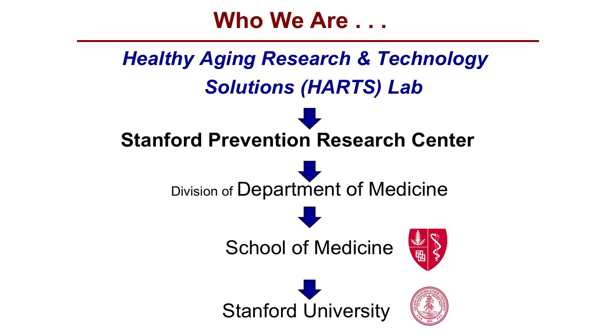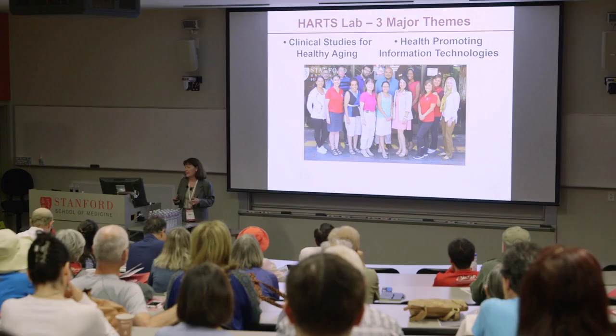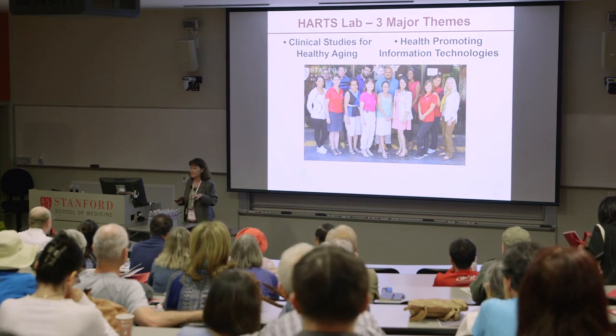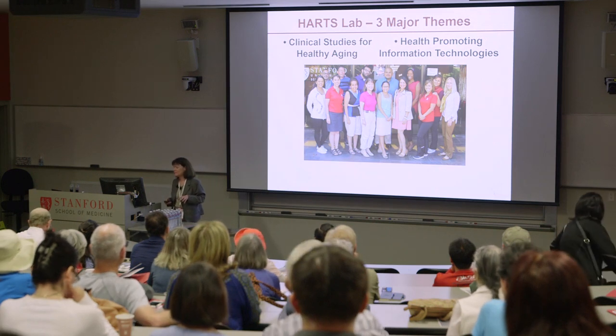Here is a snapshot of my lab, at least part of my team. I'm going to be talking about the three major themes that we focus on, and hopefully these will resonate for you. We will have a question and answer period after the presentation, which I'm really looking forward to. That's the fun part for speakers like me.